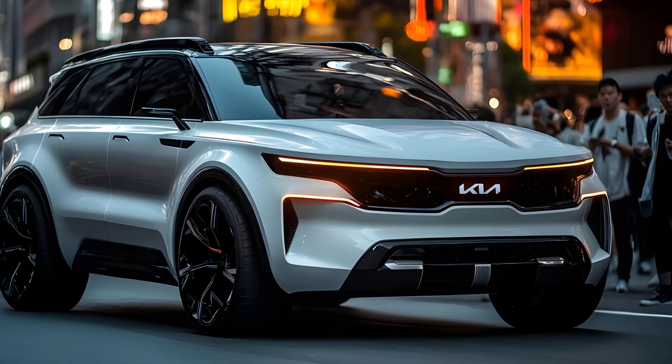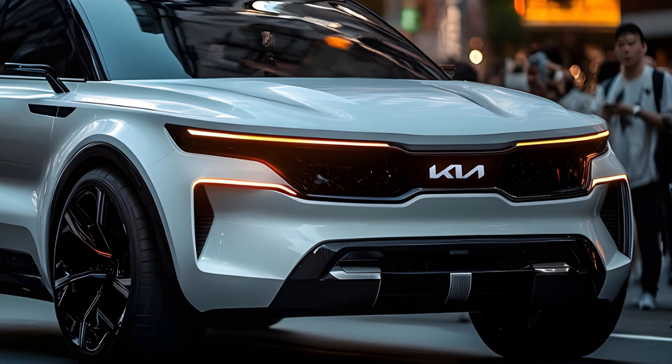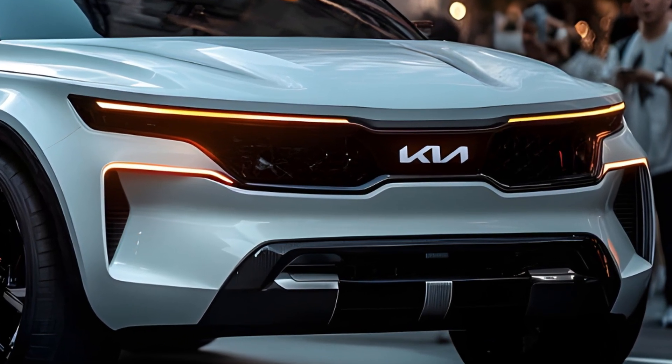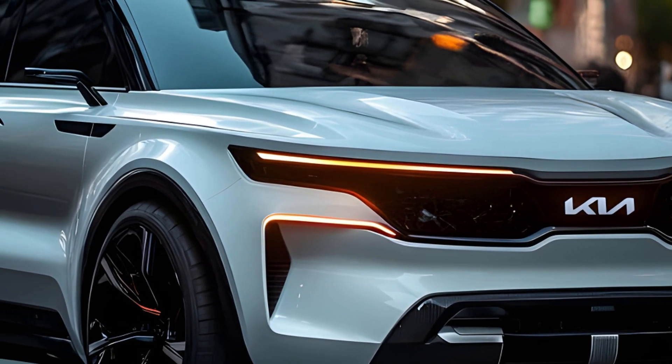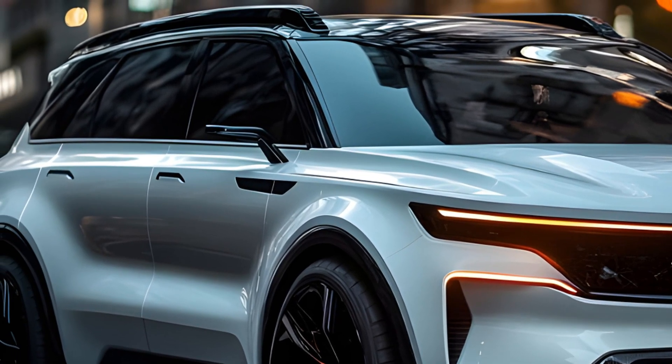The verdict — a mid-size mastermind? The 2025 Kia Sorento Hybrid strikes a compelling balance between practicality, fuel efficiency, and a touch of luxury. While its third-row seating might be best suited for occasional use, its overall package makes it a strong contender in the mid-size hybrid SUV segment.